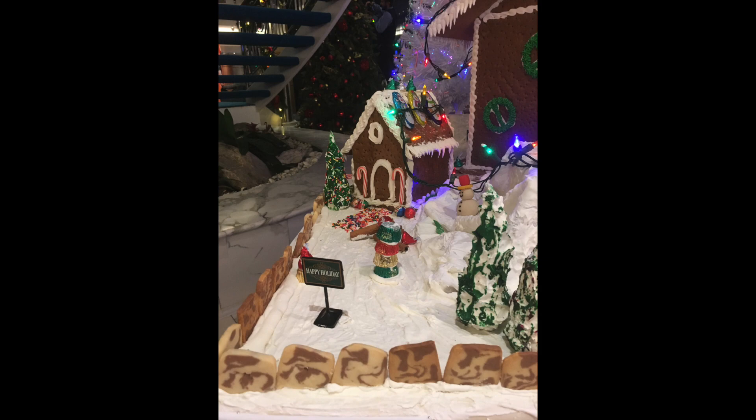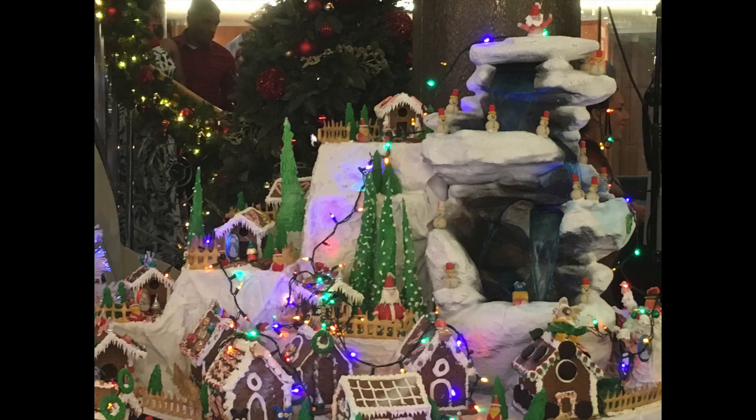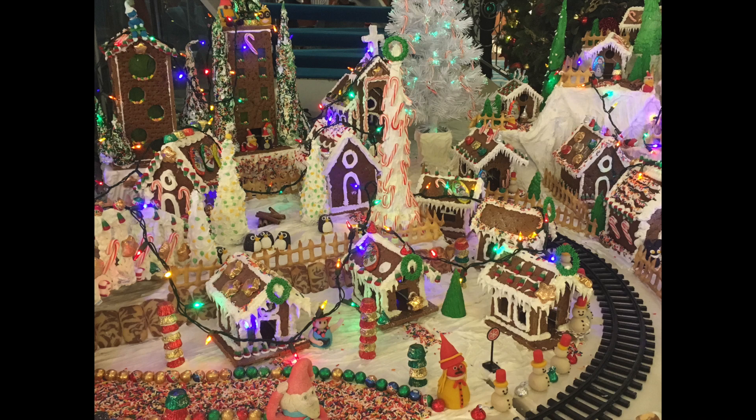The food and beverage department, the pastry department, the chefs, and the housekeeping department got together and each tried to come up with their best and most decorated gingerbread house or building. The result was this delicious-looking winter wonderland.